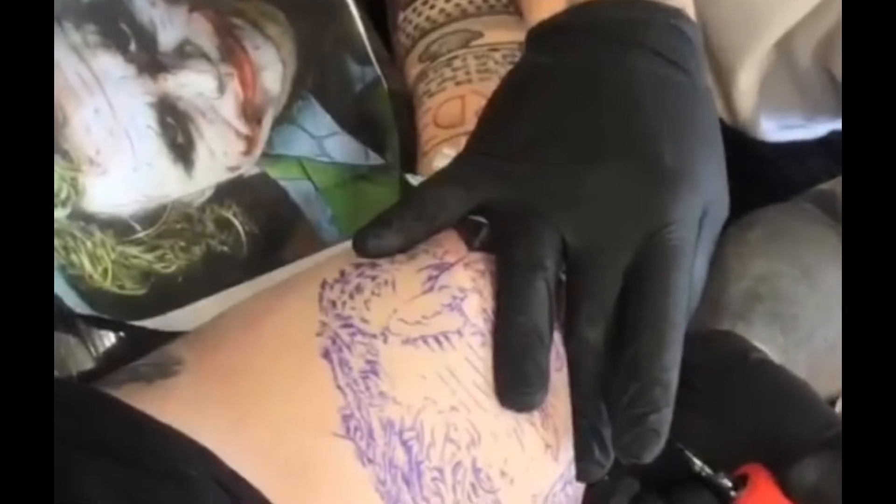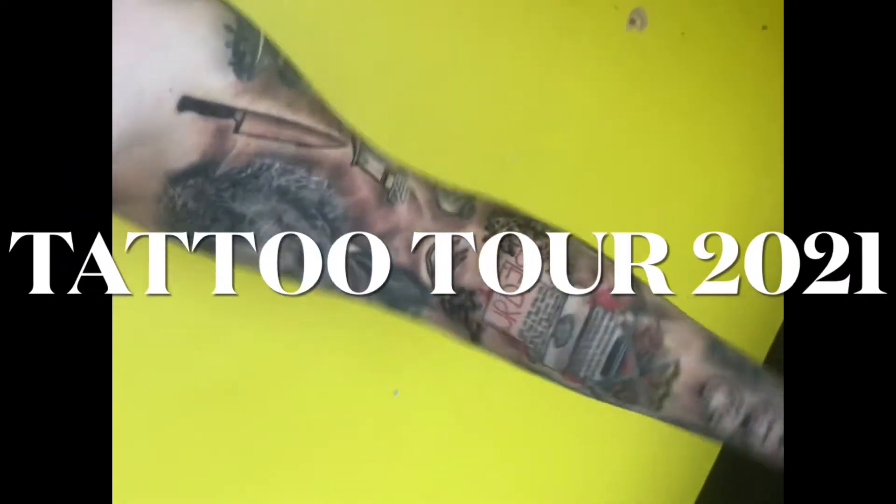Hello everyone and welcome to a video I have wanted to do for so long — now I feel it's justified because of how many I've actually got. Welcome to the first tattoo tour I've done. Hopefully this will be something I'll do every six months or every year, going through all the tattoos I've got, all the new ones, and maybe even some future plans. As you can see my arms are quite heavily tattooed — this is a full sleeve.